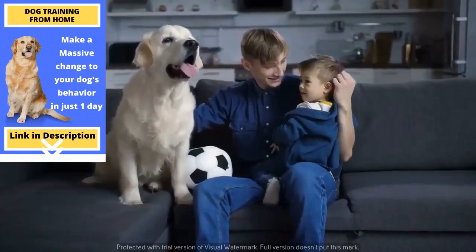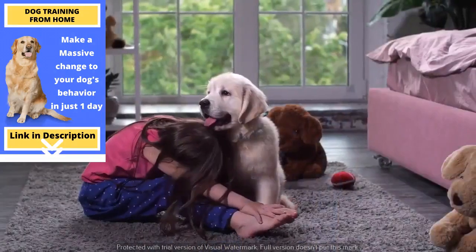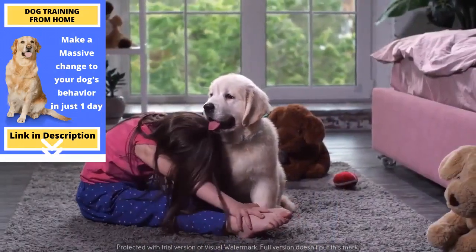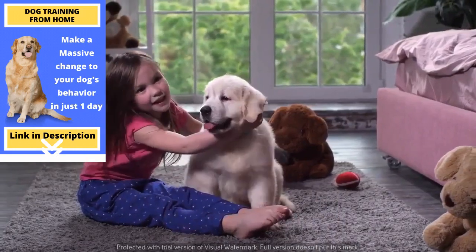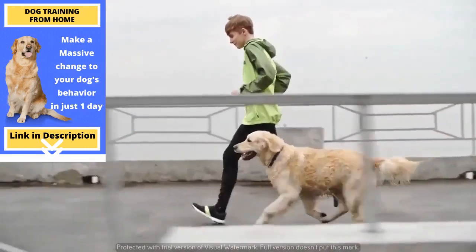Their long, beautiful hair isn't too challenging to maintain, but it does shed profusely. They also love spending time actively with their family, so they demand a lot of attention. Only consider getting one of these dogs if you are an active person or family.